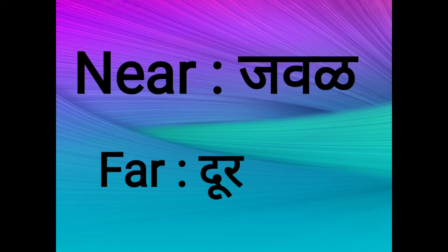What is the spelling of near? N-E-A-R. Near. Near means javad. And far, F-A-R. Far means dour. Near means javad and far means dour.